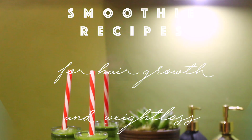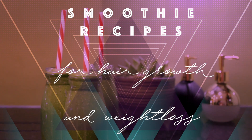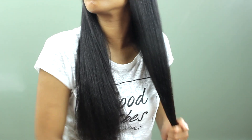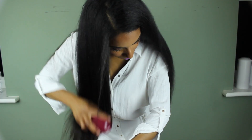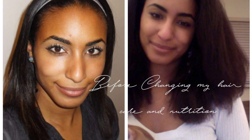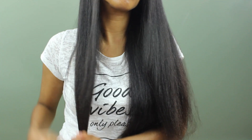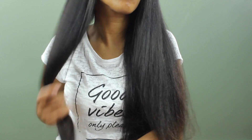Welcome back guys to kick off the hair growth and bikini body challenge. I thought I'd come at you with some smoothie recipes. The last thing in line for nutrition as far as your body goes is your hair and your nails — everything else gets taken care of first. So you really have to make sure your nutrition is on point before your hair is actually going to be affected.